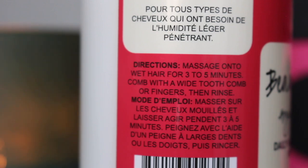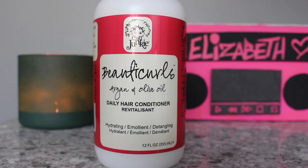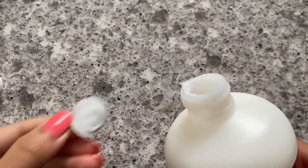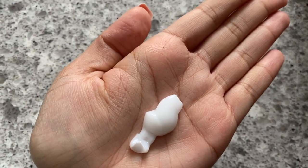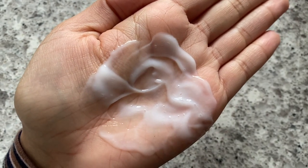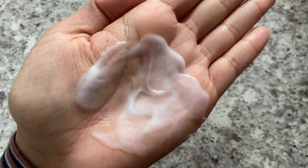The directions say to massage onto wet hair for three to five minutes, comb with a wide tooth comb or fingers, then rinse — but I saw online you can use it as a leave-in, so that's what we're doing. The front says hydrating, emollient, and detangling. It has a lot of really good ingredients. The product looks thick but it's actually very thin and milky, feels very soft.